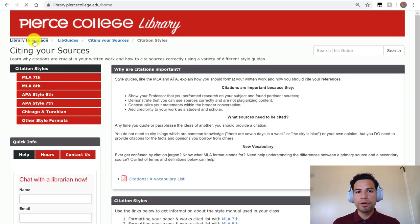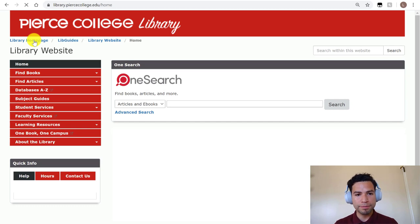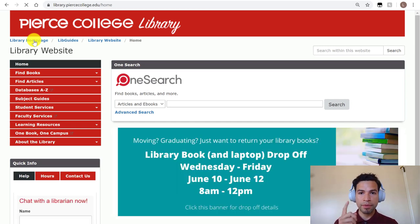We're going to teach you how to navigate the library's website, because each library is a little bit different and has different resources. Bear with us in this module and we hope you get a lot out of it. Thanks.